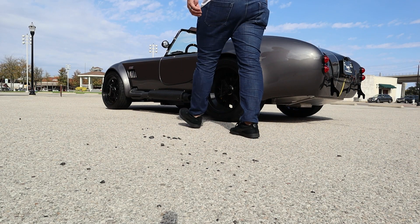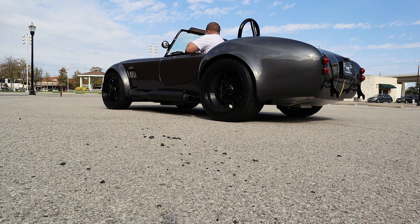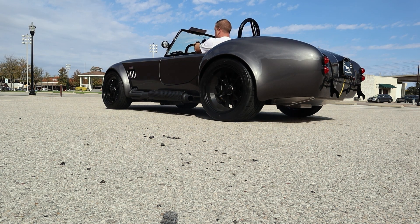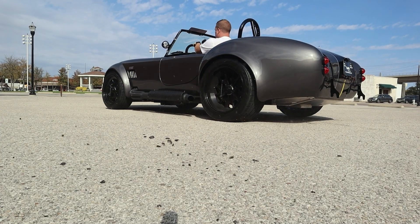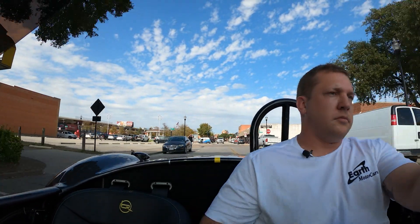Next category we want to look at is performance. Let's go ahead and hop in and take the show on the road. As mentioned earlier, this thing has a 427 in here making 480 horsepower, paired with a T5 five-speed manual transmission from Tremec.